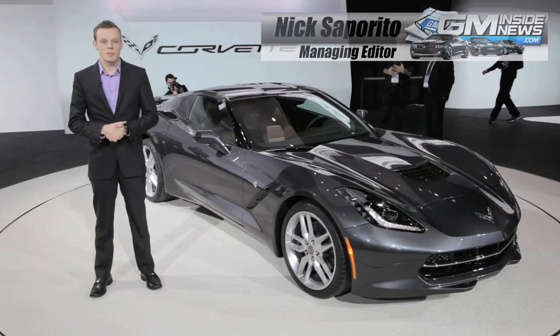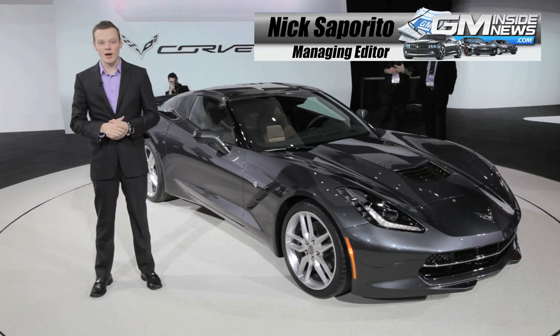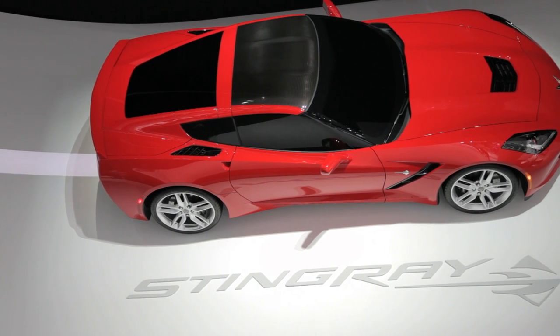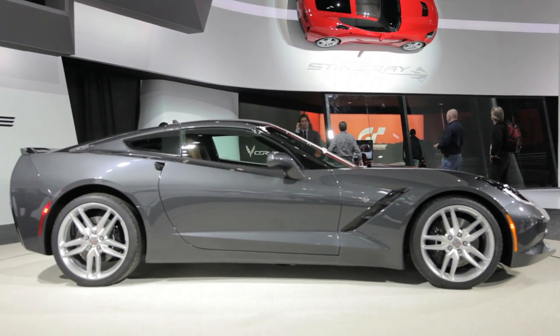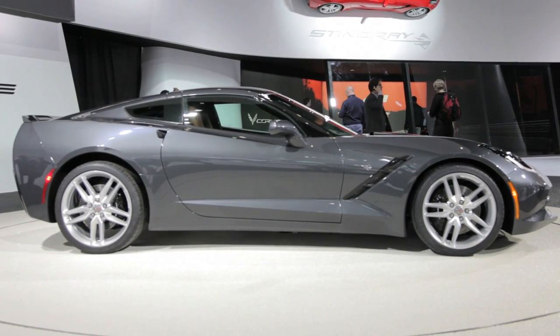Hey guys, it's Nick Saparito from GMinsidenews.com. I'm standing next to something we've all been waiting for for a very long time: the 2014 Chevrolet Corvette with a new name attached. The Stingray name will return after a very long absence because this new Corvette is so iconic and so technologically advanced, GM felt the need to bring back the name.